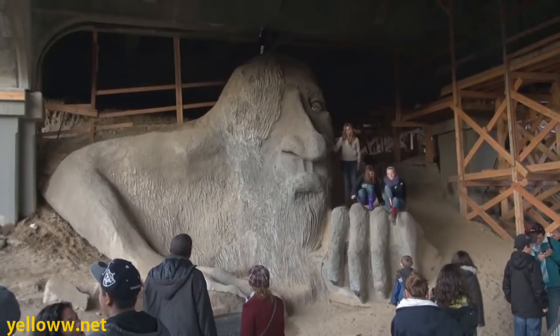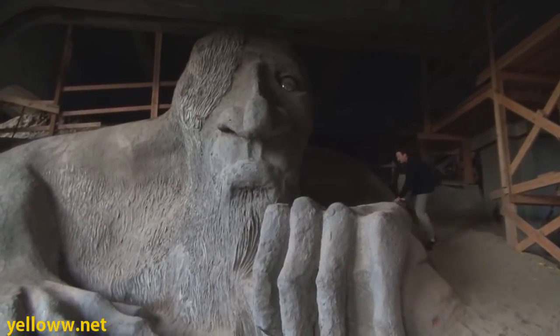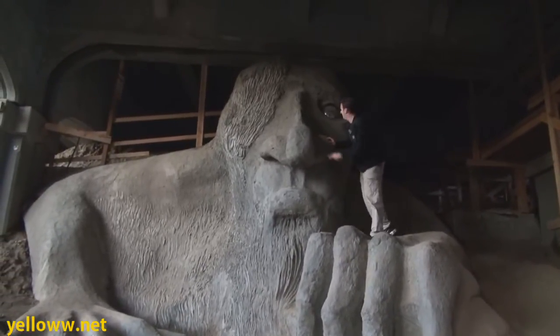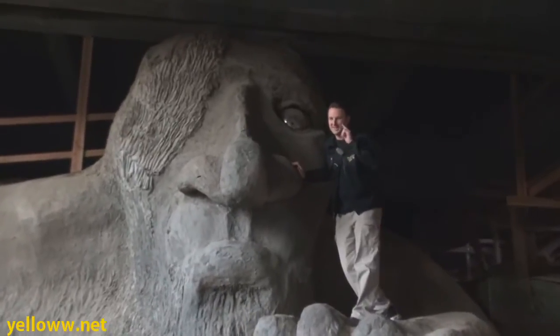It's become a huge attraction in Fremont, and so everybody comes up to the troll statue and climbs up on top so that they can get a picture of the troll right here. And the thing you'll find from up here is that his eyeball is actually a hubcap, nice and shiny.